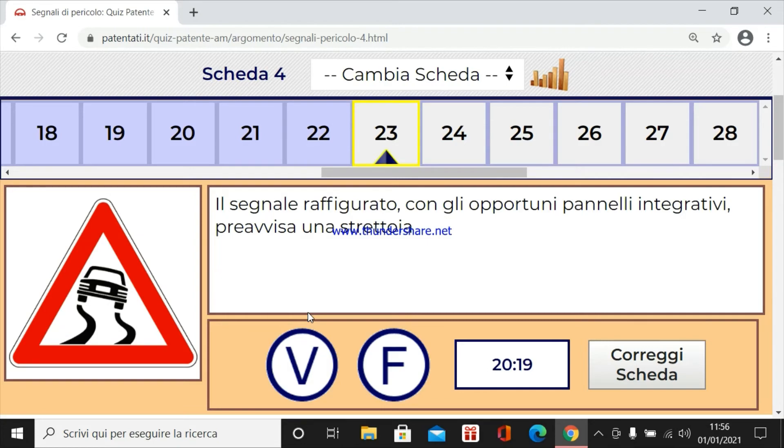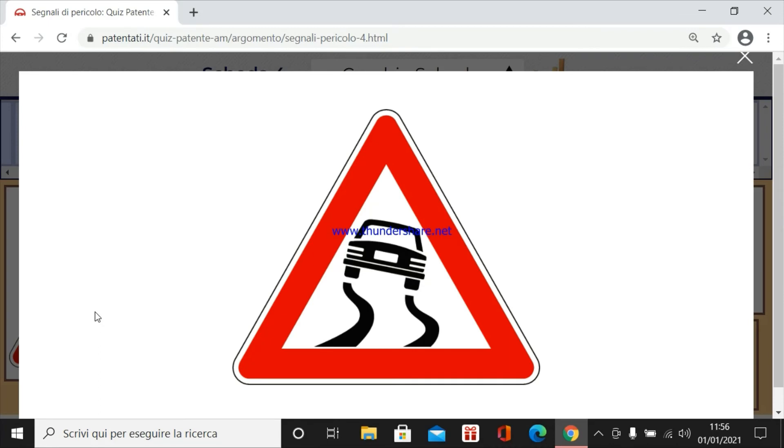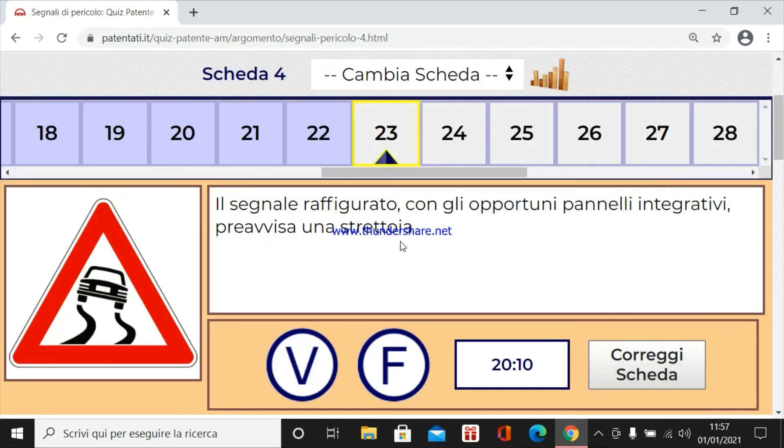Il segnale raffigurato con gli opportuni pannelli integrativi, perché questi vengono influenzati dalle condizioni meteo — neve, ghiaccio o pioggia, strada sdrucciolevole — previse una strettoia. Assolutamente no. Non è una strettoia, ma una strada sdrucciolevole.